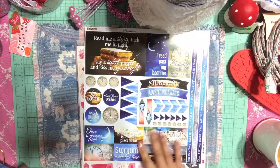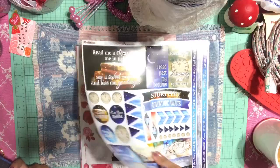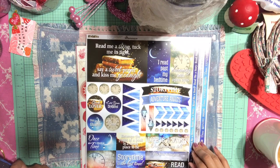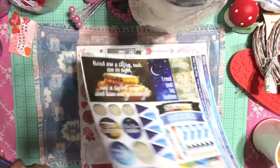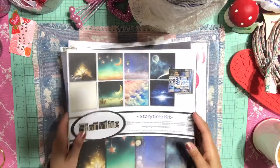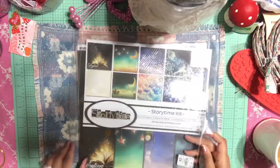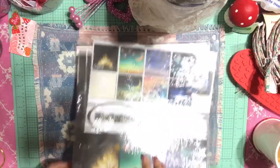And then you have the sticker pack which has a whole bunch of stuff you can use to create a really nice project. I absolutely love this paper.